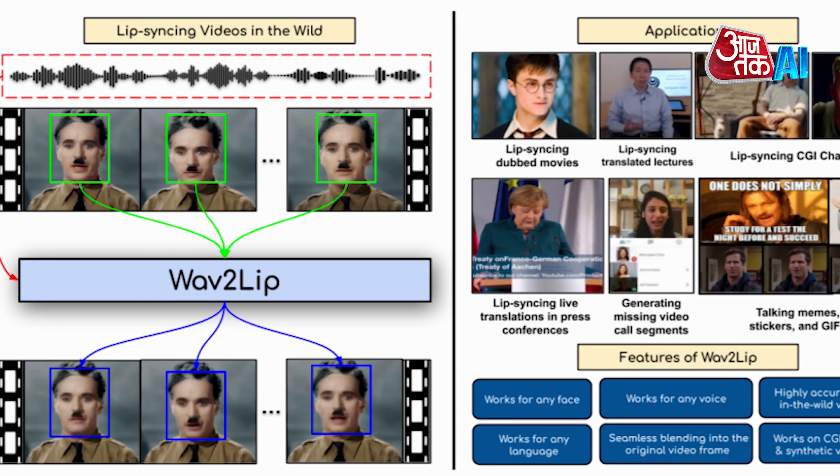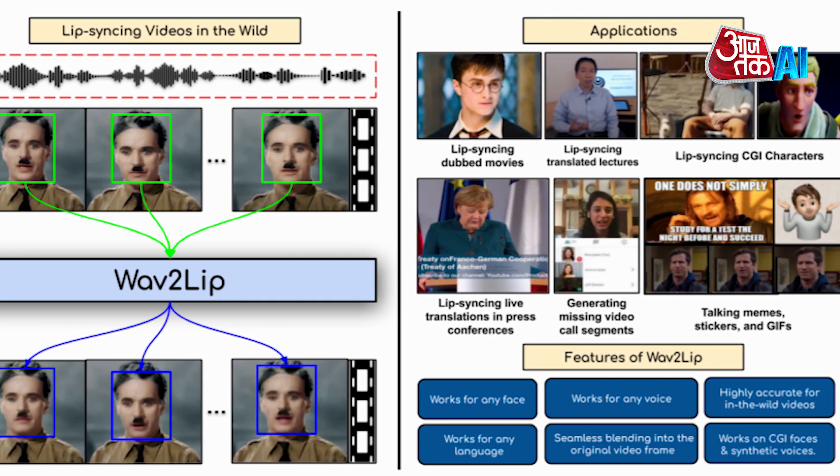Hello, I am AI Anchor Sana. Let's have a look at AI and Tech Update. Rask AI, an AI-powered video and audio localization tool, has launched its multi-speaker lip-sync feature, allowing 7,500,000 users to translate content into 130-plus languages.